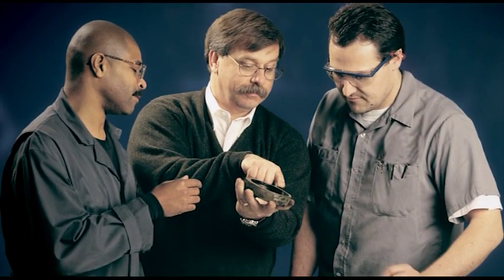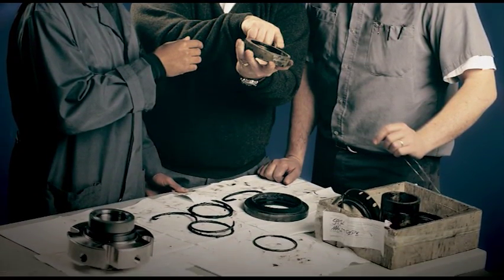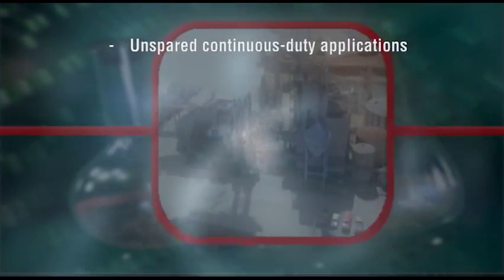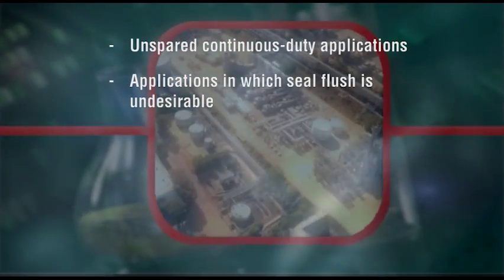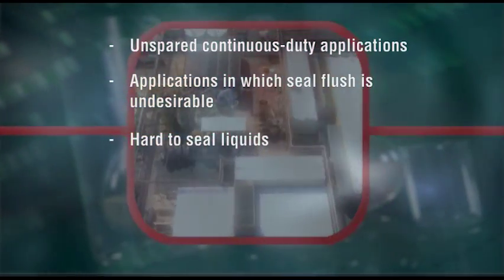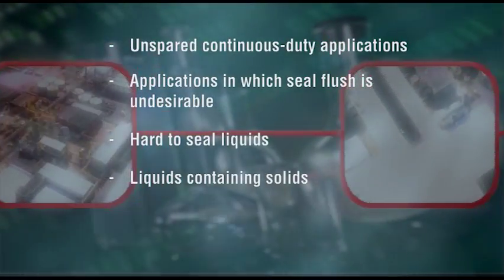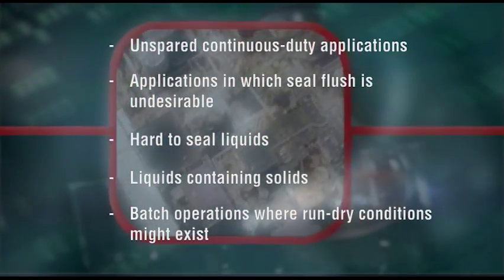There are some process applications, however, in which the ubiquitous mechanical seal performs poorly or is not a cost-effective solution. For example, unspaired continuous duty applications such as recirculation in starch conversion, applications in which seal flush is undesirable such as evaporator feed service and ethanol production, hard to seal liquids such as sodium hydroxide, mineral acids, phosphoric acid and sulfuric acid, liquids containing solids, and batch operations like tank unloading where run dry conditions might exist.